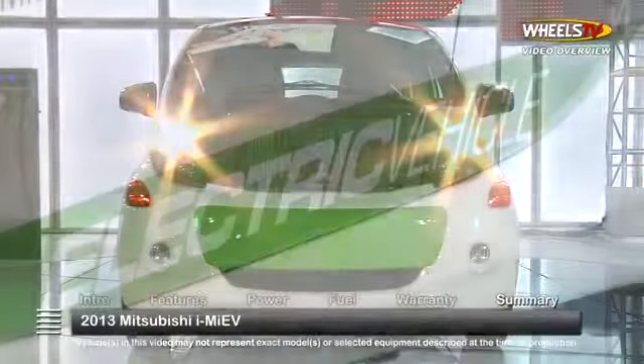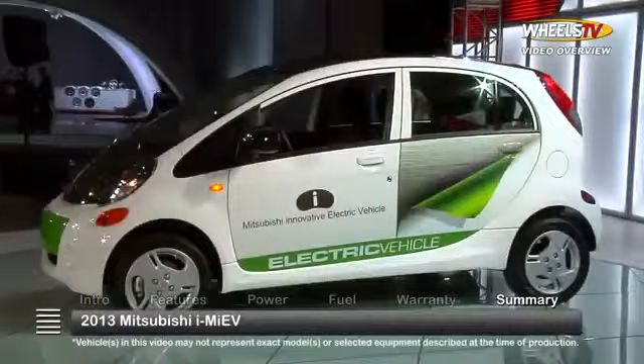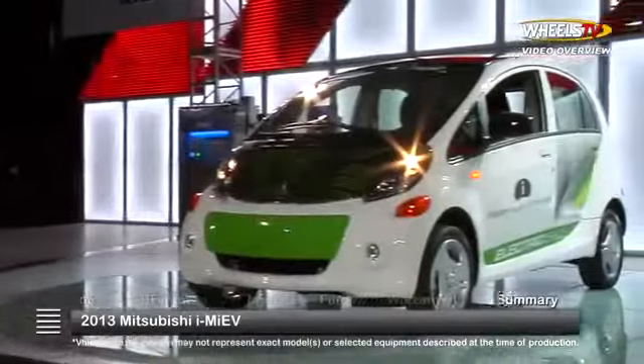As the pace quickens in the search for the ultimate electric ride, it's clear that Mitsubishi will be keeping stride with the 2013 i-MiEV fully electric four-door hatchback.